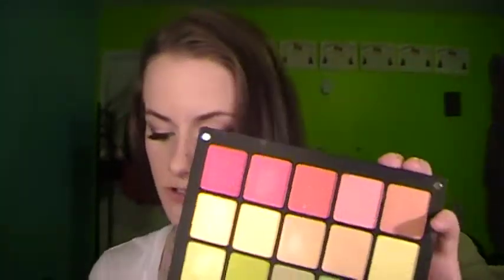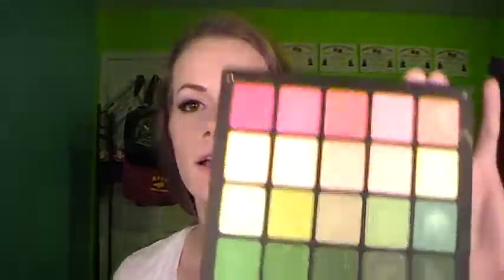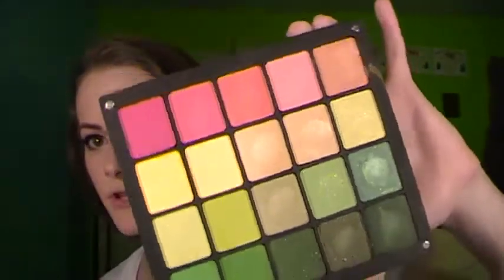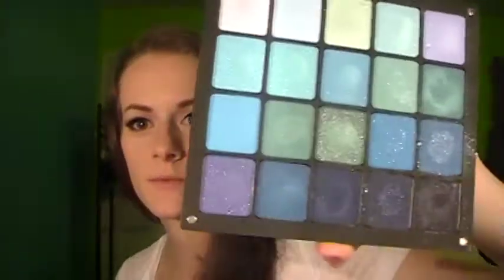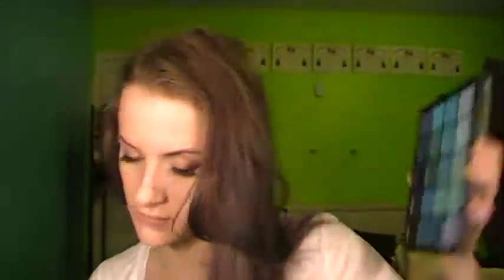And then I got this palette, which is greens, yellows, and reds — it's really pretty. And then I got this one, which is all blue colors — really pretty. I have already touched every single one of these eyeshadows just to swatch them and see what they look like, but I haven't used all of them. And by the way, one of them just fell on the floor and none of them broke, which is a testament to how well these hold up — so that's exciting.